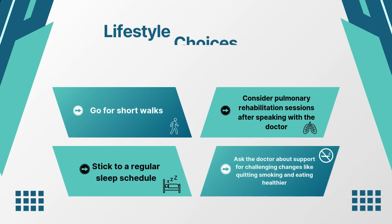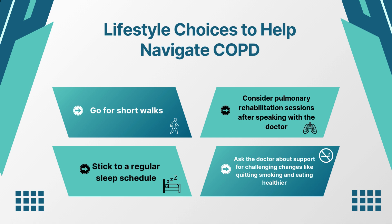We can encourage residents to make lifestyle choices to help navigate COPD. These choices include quitting smoking, eating healthier, going for short walks, sticking to a regular sleep schedule, and participating in pulmonary rehabilitation sessions.